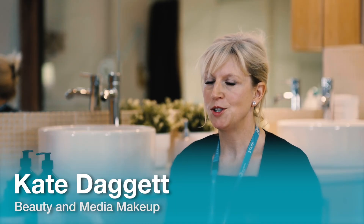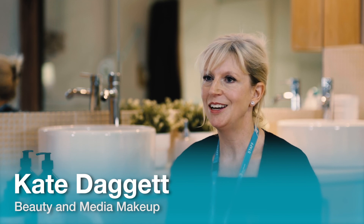We look forward to welcoming you to Blackburn College to study beauty therapy and media makeup.